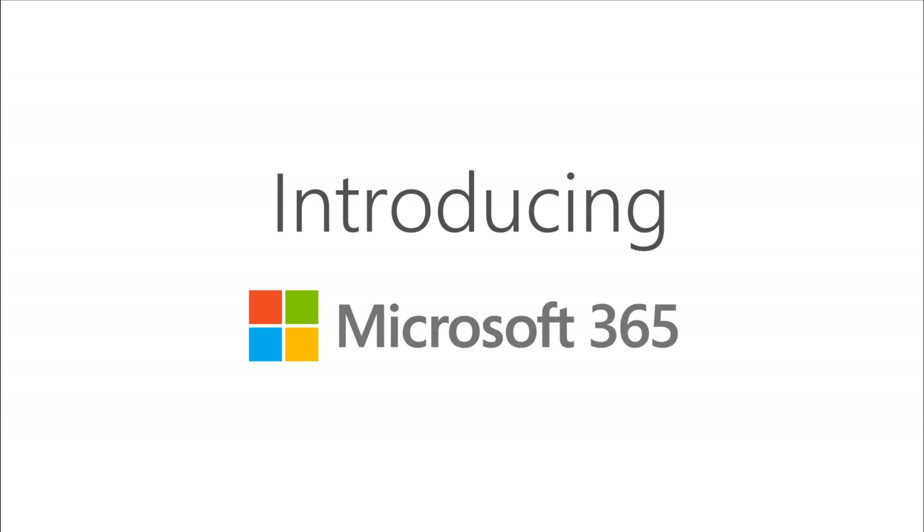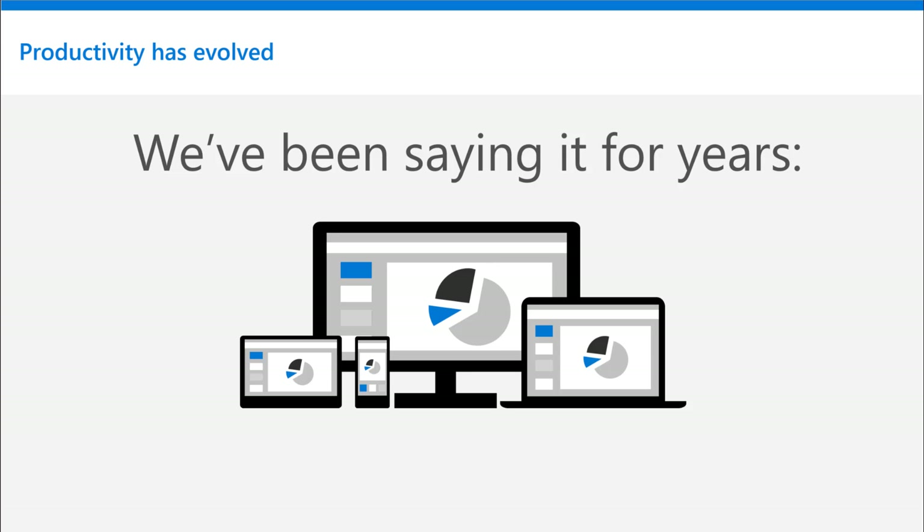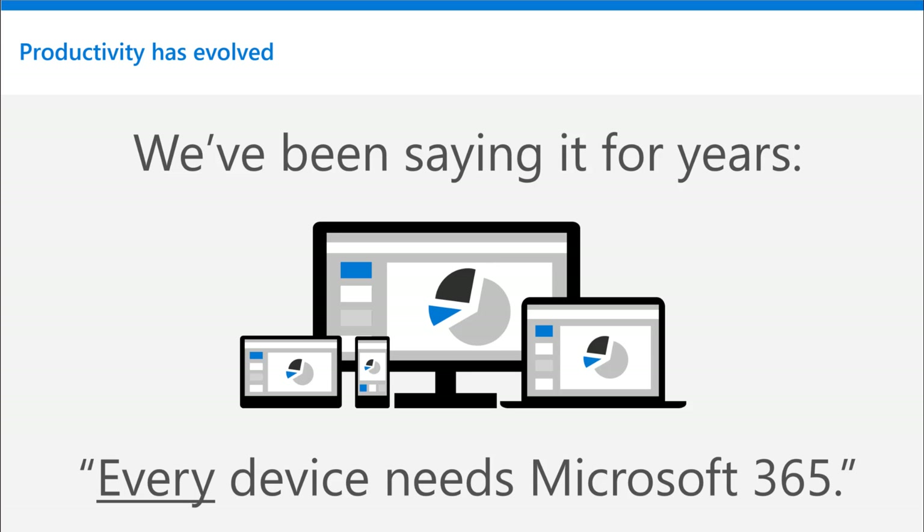We have been saying it for years, haven't we? Every device needs Office. We know that's true. And so now I'm here to tell you that every device needs Microsoft 365. It's crucial to help give our customers the best experience. We need to include Microsoft 365 in every sale, and it unlocks the full features and power of every device because every device needs to get stuff done.